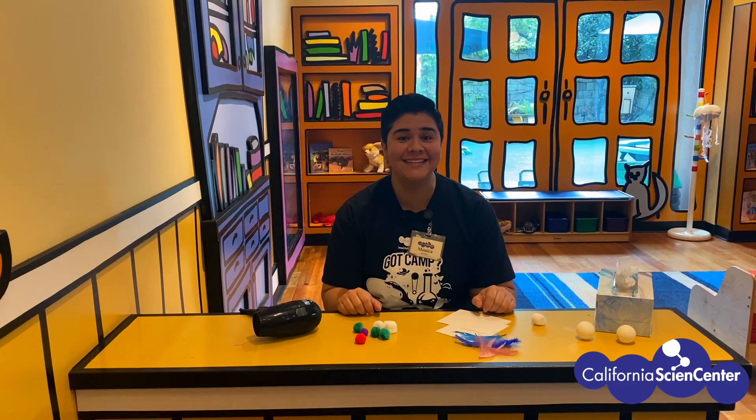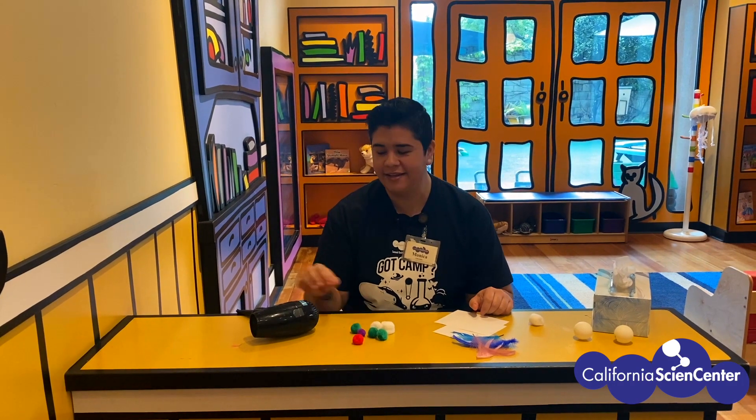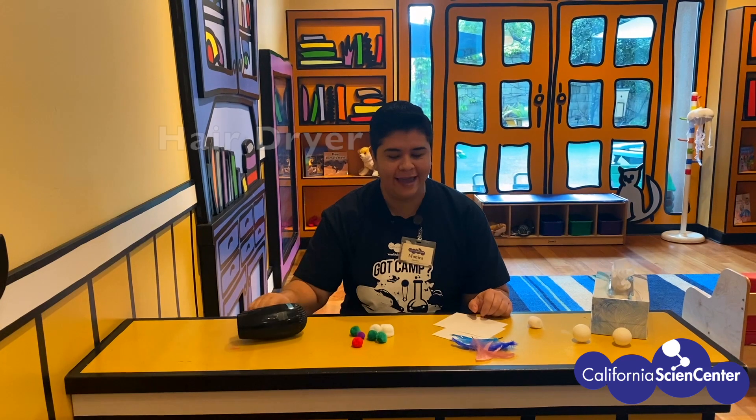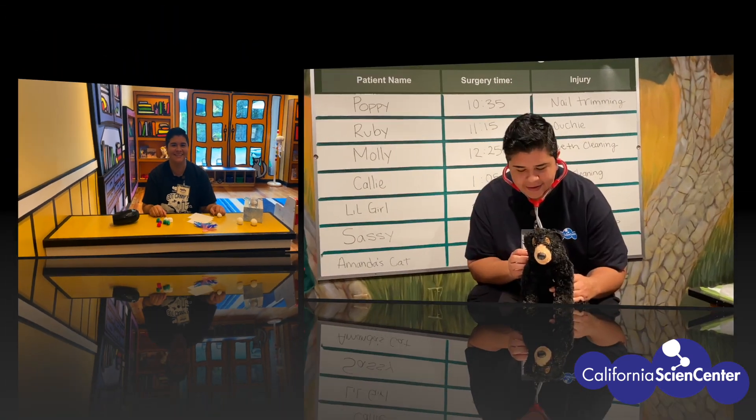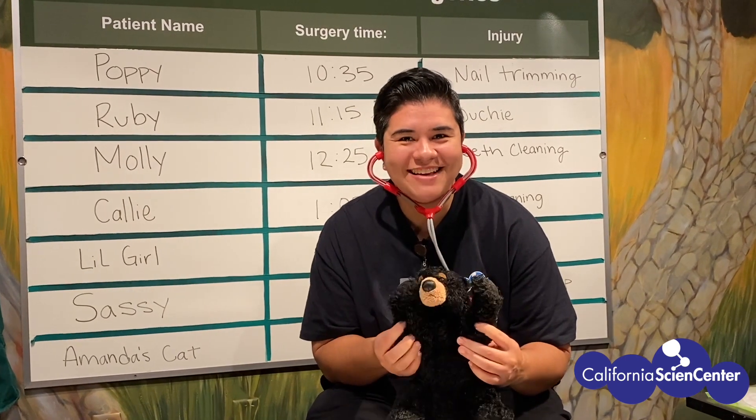That was a lot of fun! Now let me show you how you can do this at home. Hi scientists, here's what you'll need: a hair dryer, and any light materials that you have at home. I'll give you a moment to grab what you need. This is a pause screen!